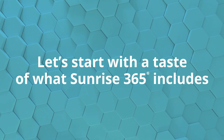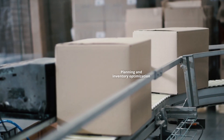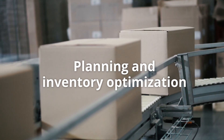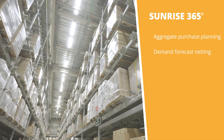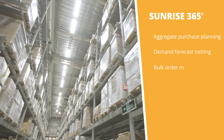So let's start with supply chain fundamentals. Within Sunrise 365, the core of our functionality is addressing key business processes around planning and inventory optimization. Plan confidently and worry less about excess inventory with aggregate purchase planning and demand forecast netting. Augment your demand planning processes with customer-provided forecasts via bulk order management.